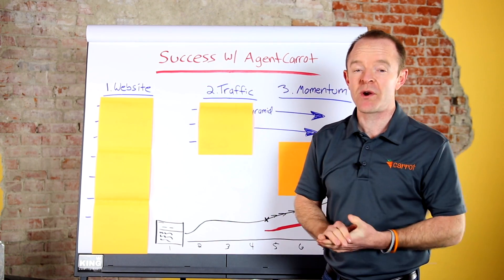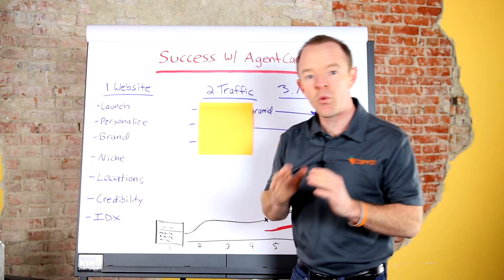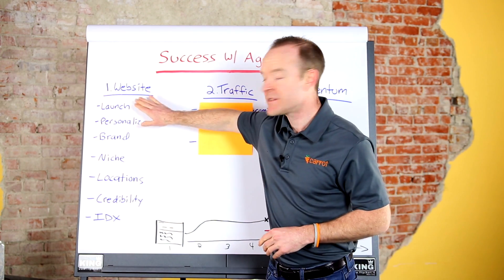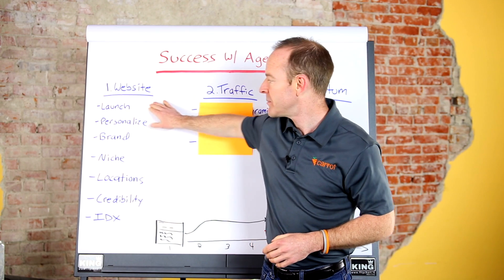The first thing you're gonna wanna do when you join Agent Carrot is, of course, get your website launched. There are some things that you can do within there. The first thing is, you gotta launch it — that just takes a few seconds and you're in. Click it, choose if you're wanting a buyer or seller site, choose the design you want, and then launch that puppy.